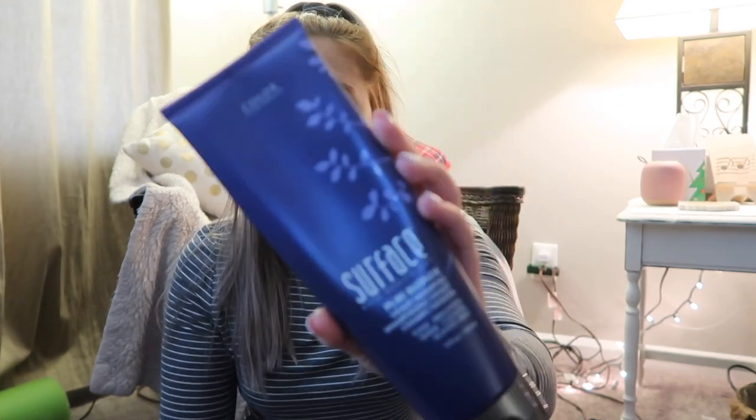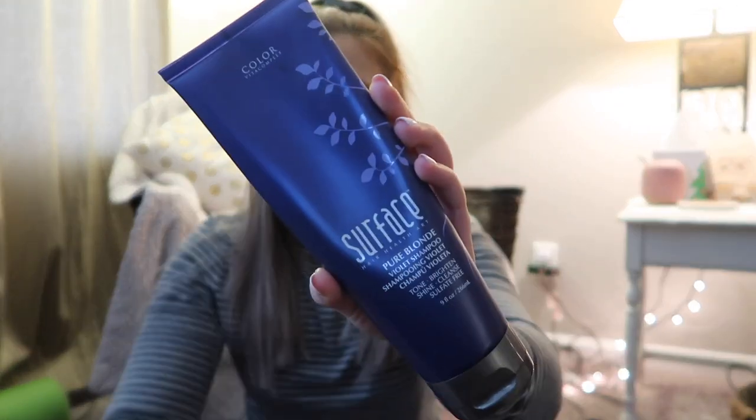I know you guys probably saw this on my last video — where I went through things I got for Christmas — and this is one of them. It is the purple shampoo by the brand Surface, and I've been using this probably for six months. I'm definitely bringing this into the new year just because I love the blonde color that it gives me.